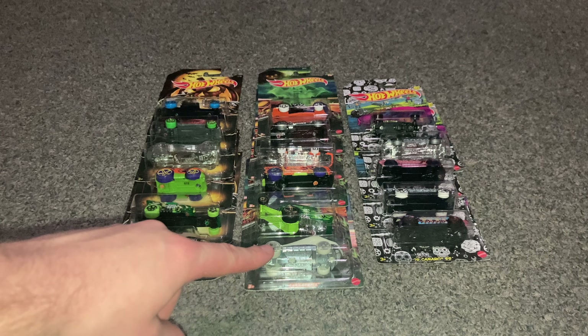Number one of five in the 2021 set is the '33 Ford. It has a nice Day of the Dead theme with flowers on the side and pumpkins. They brought back the skulls on the wheels, it's got a nice green color and red interior.